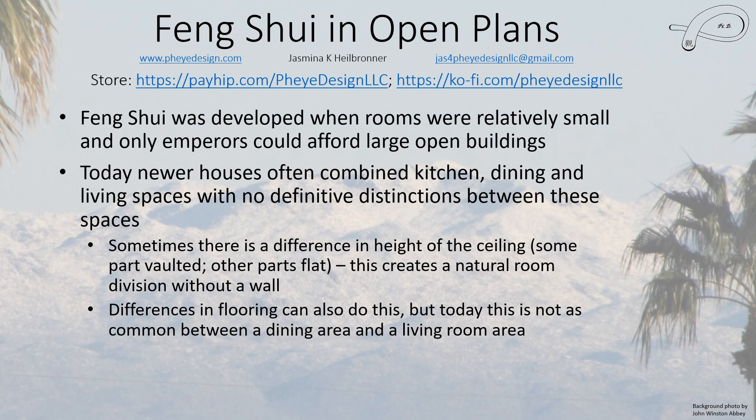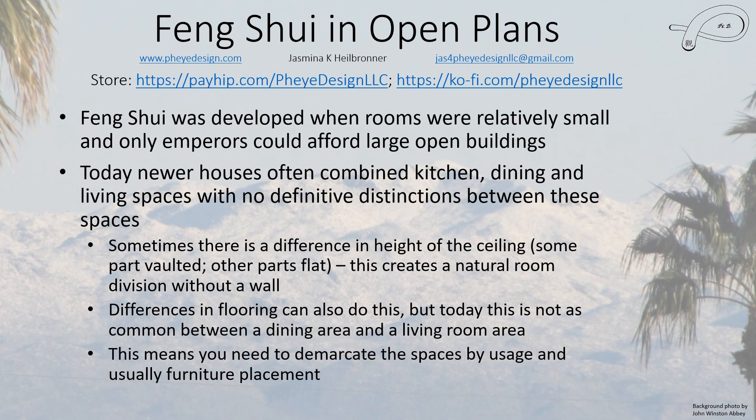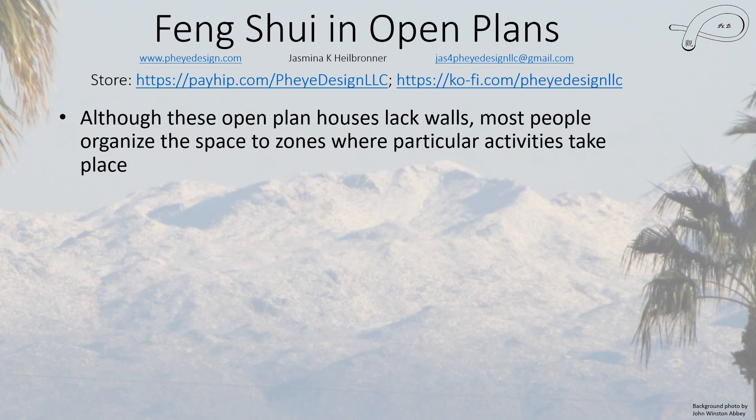Differences in flooring can create divisions too, but it's really not that common. It used to be that your dining room would have an easy-to-clean flooring, not carpeting, because if you have kids there will be lots of messes. But carpet today is actually much easier to clean, so that distinction may not even happen nowadays. What this means is that you need to decide what space is what, and you demarcate the spaces by usage and often also by furniture placement, because that defines what you use the space for.